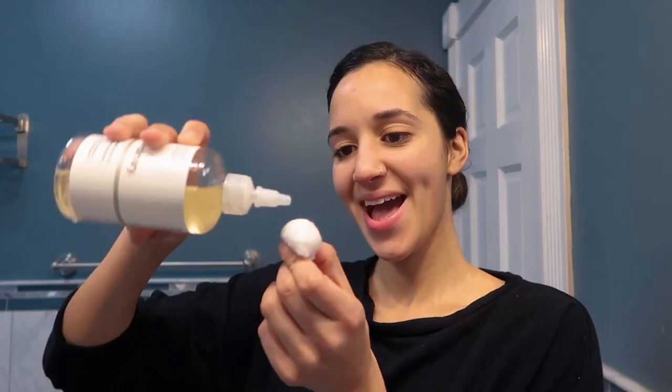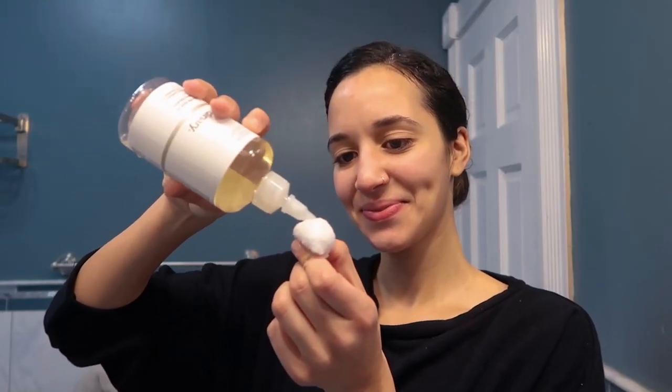Next up, I will be using the Ordinary glycolic acid 7% toning solution. You pour some on a cotton ball and enjoy that super refreshing feeling. This offers mild exfoliation to boost radiance and visibly restores clarity.